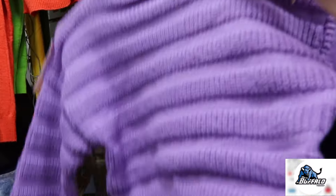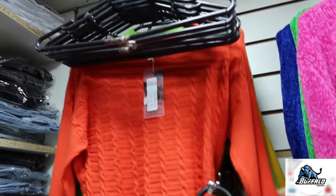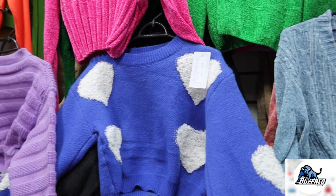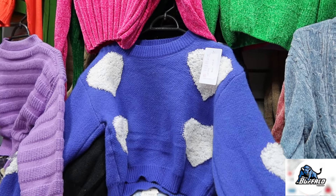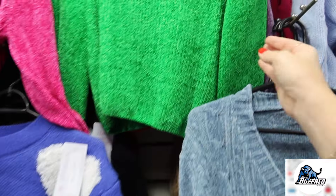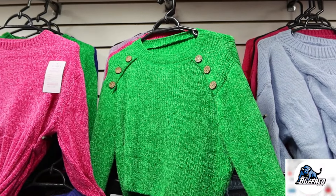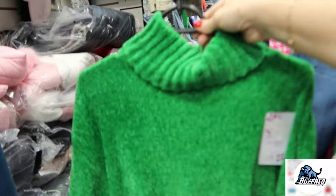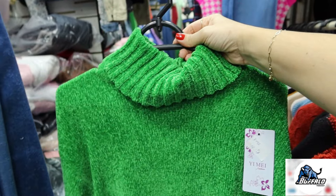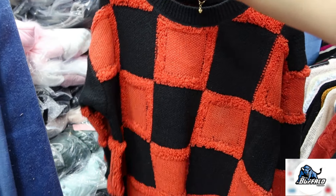Olha esse, que lindo. Esse laranja, esse aqui já é um pouquinho mais fino. Tem com gola alta — você põe uma jaquetinha por cima, fica perfeito. Gostei bastante dessa estampa aqui também — quadriculada. Esse aqui já é um pouco mais alongado. Esses aqui são com brilhinho também, não sei se vocês vão conseguir ver pela câmera. Todos com gola alta também. Muita opção aqui desses suéteres — olha as cores que tem.